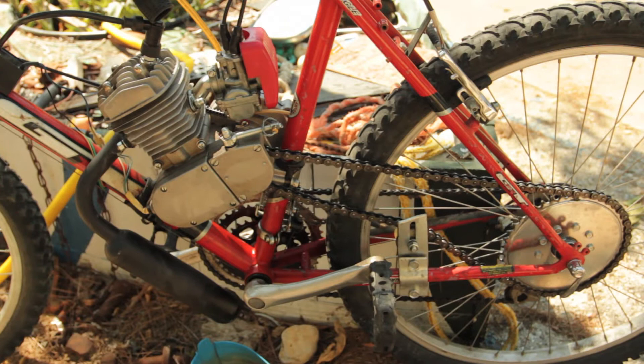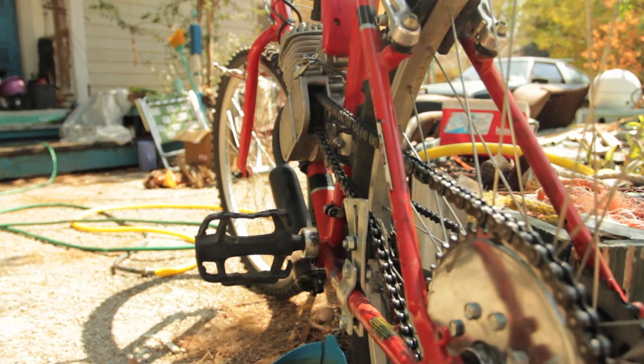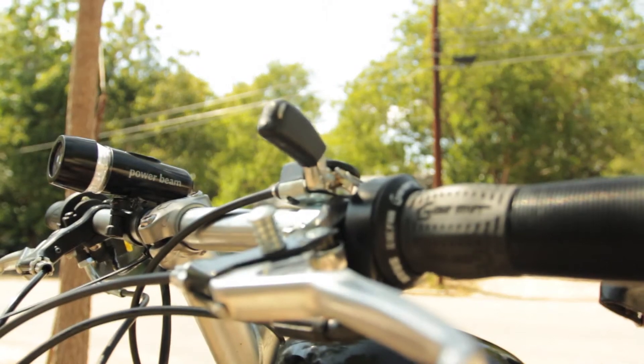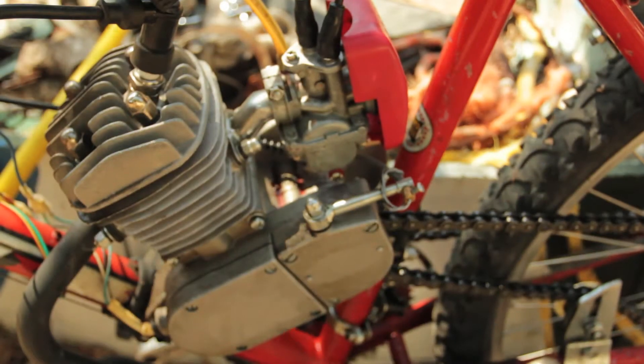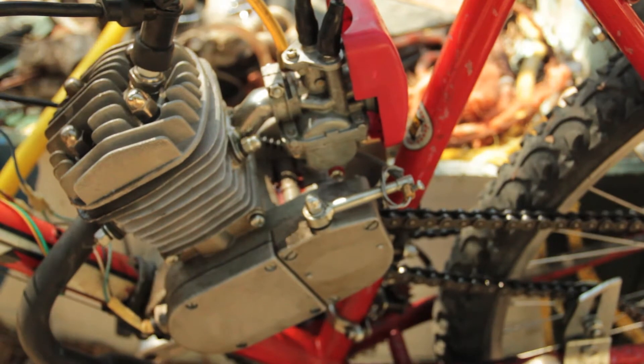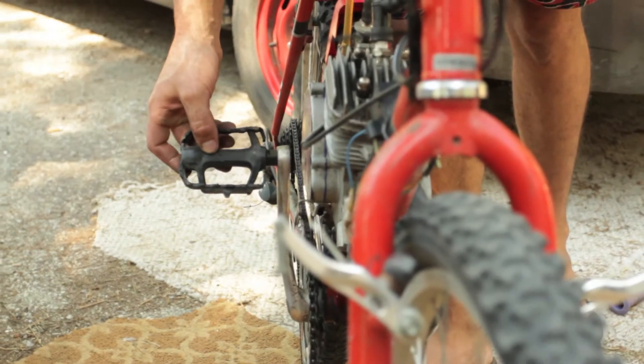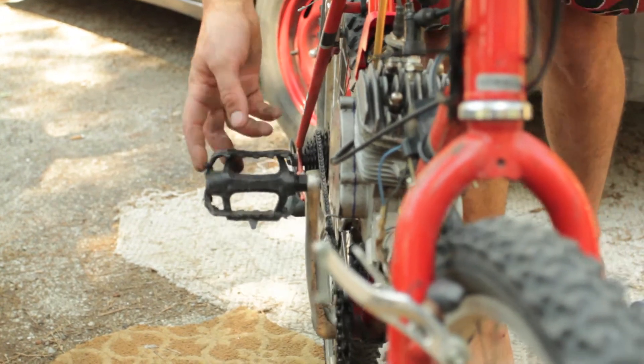I can give you a little rundown here. We got the back sprocket, and then basically the next part is the clutch. This is a two-stroke 48cc engine. The whole engine fits directly between the two pedals.